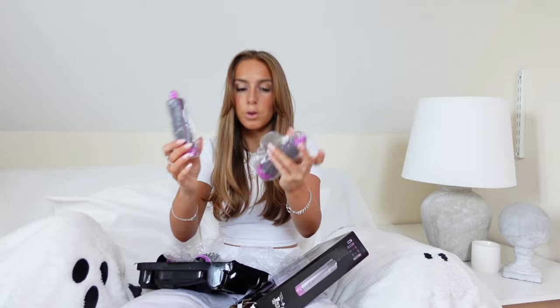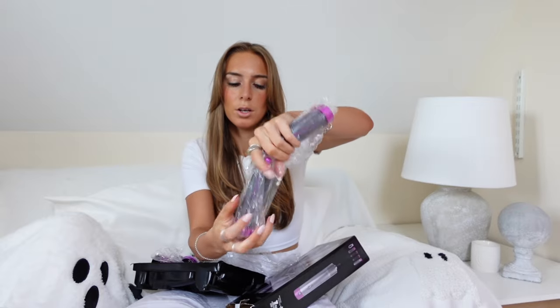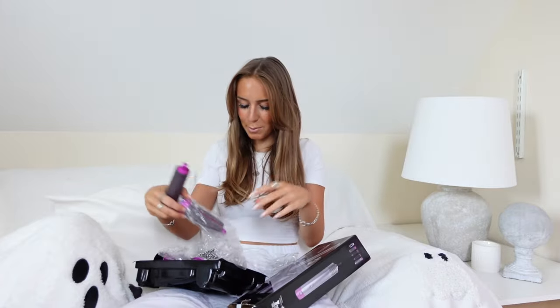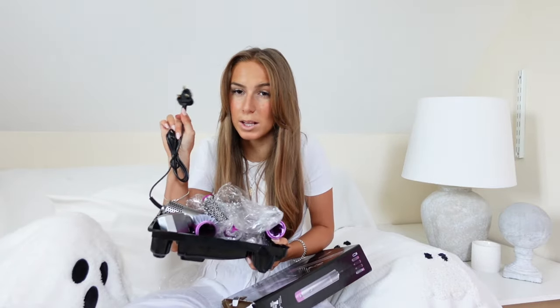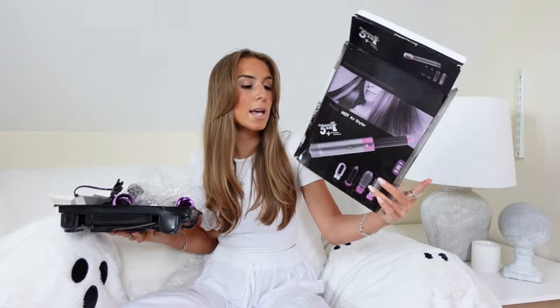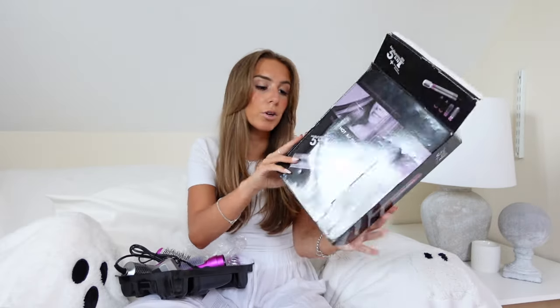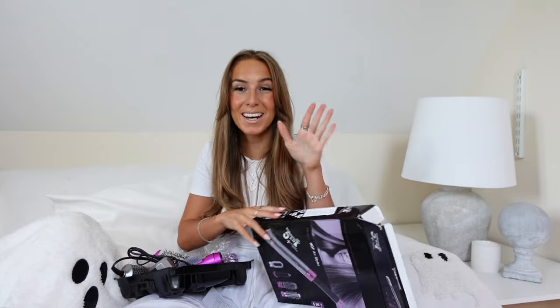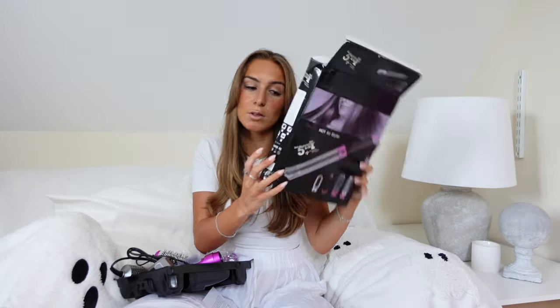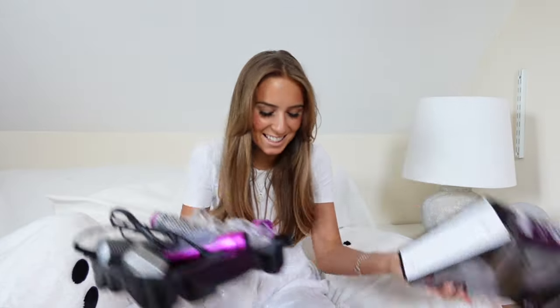And then you get two different barrel things — one's a little bit shorter and one's a little bit thinner. It is also a UK plug as well. I want to add that in because sometimes they aren't always UK plugs for these dupes, but this one is which is perfect. It says it's a five-in-one hot air styler. If you're from different countries with different plugs, they have got different plug options available so you can get the one that works for you — which is so exciting.